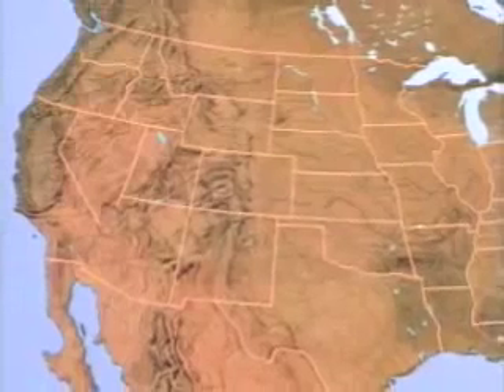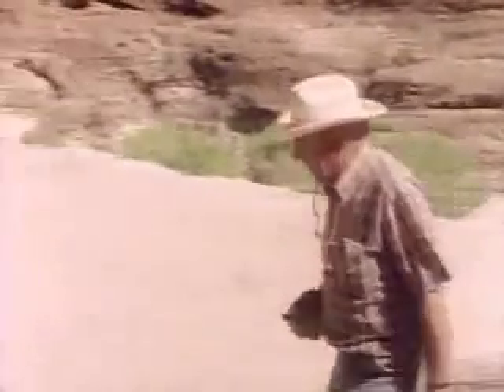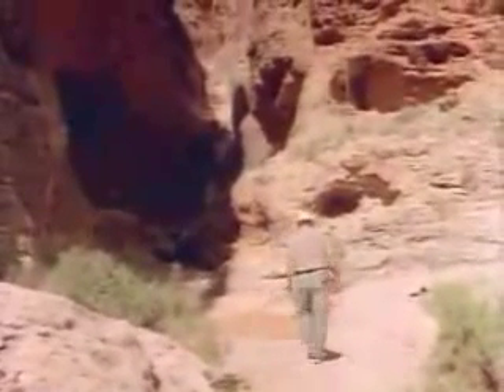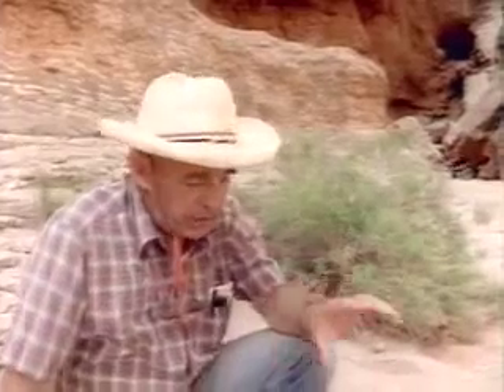300 million years ago, a vast shallow sea like this one covered not only the Grand Canyon region, but much of what is Western North America today. We're now in the Redwall Limestone. The Redwall Limestone is a marine deposit formed in a shallow sea millions of years ago, and we know that because right here is one of those marine shells.